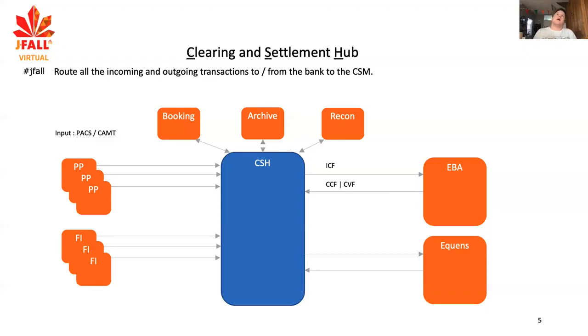Once done, we create a file and send it to the clearing and settlement mechanism. The files have certain names: there's a credit file, a credit cancellation file, and a credit validation file — those are the names of the files we get back from them. Banks have certain preferences for certain clearing and settlement mechanisms, and each mechanism has its own set of rules.